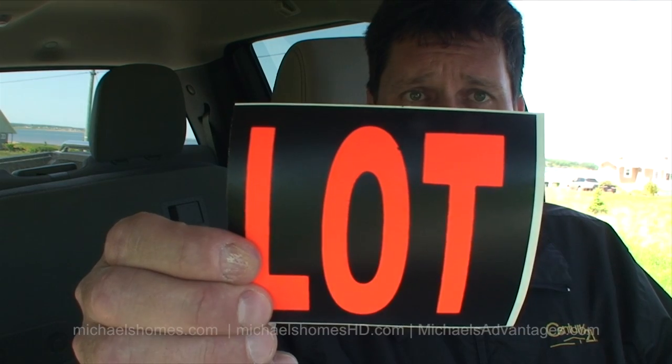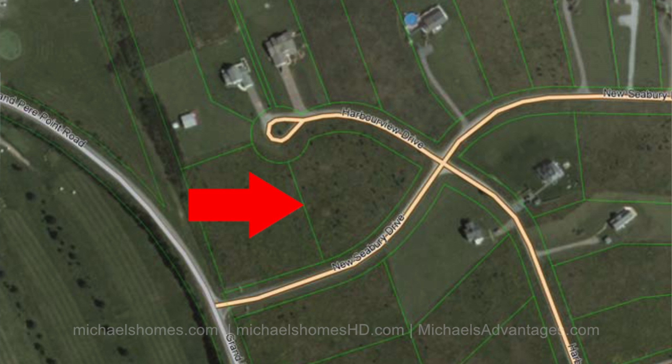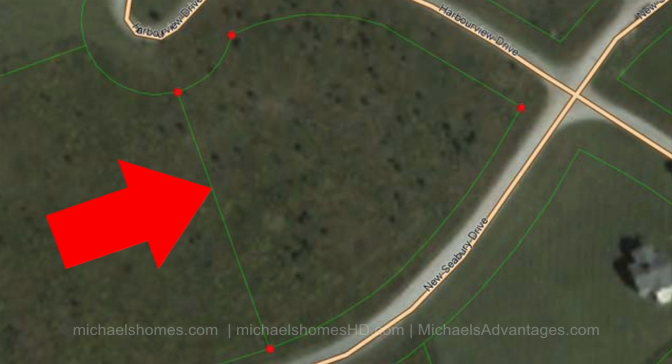Today we are looking at a lot located at Grand Pier Point subdivision in Symbria, which is just north of Hunter River. The lot is approximately 1.3 acres. It sits on a little bit of a hilltop and has phenomenal panoramic views, as you'll see.